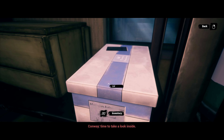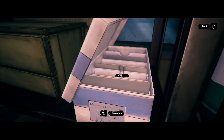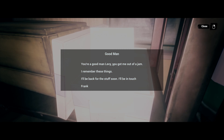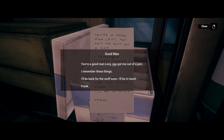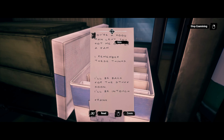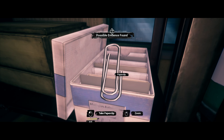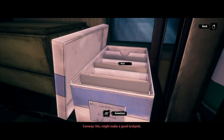Finally, time to take a look inside. He has a whole bunch of notes. 'Good man, you're a good man Levy — you got me out of a jam. I remember these things. I'll be back for this stuff soon. I'll be in touch. Frank.' The person writes kind of rough.